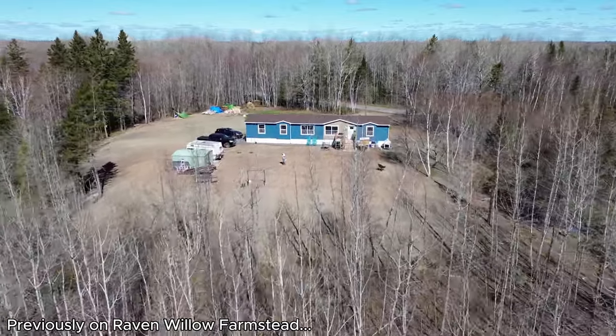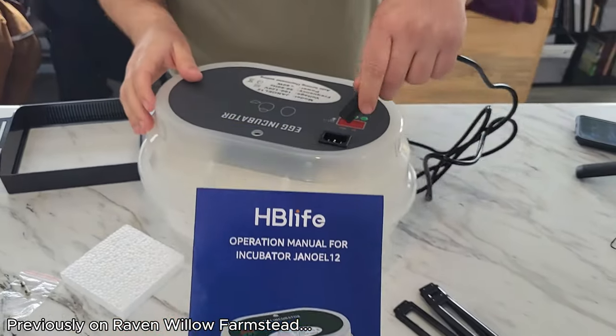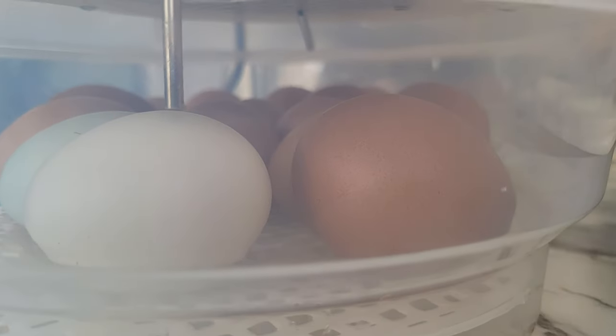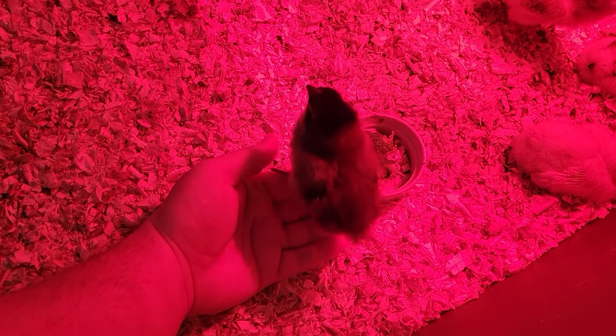Welcome back to Ravenwillow Farmstead. Part of our dream of owning a farm was to raise our own chickens and hatch them using our own incubators. We were just so excited to watch the hatching process, and we wanted to share in our experience of hatching our first eggs as beginners. We hope you'll join us on this exciting new adventure.